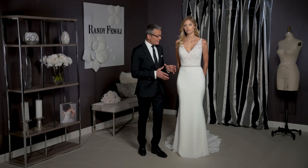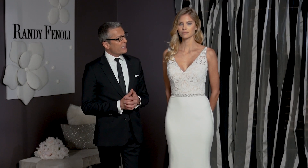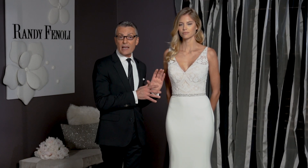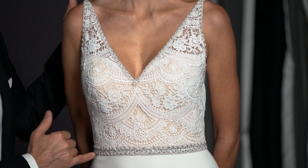This is Avery, and Avery is a real soft trumpet silhouette out of a soft, silky Georgette fabric. The bodice of Avery is made out of a very delicate Venice lace and it's trimmed with tiny little crystals and pearls to give it a little bit of sparkle.